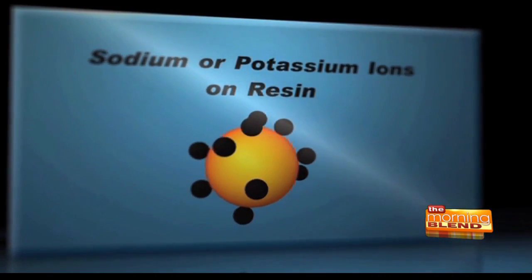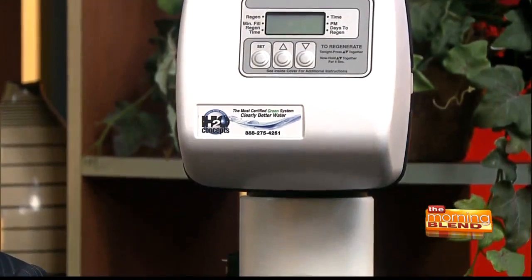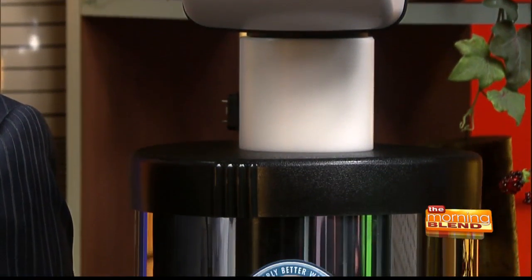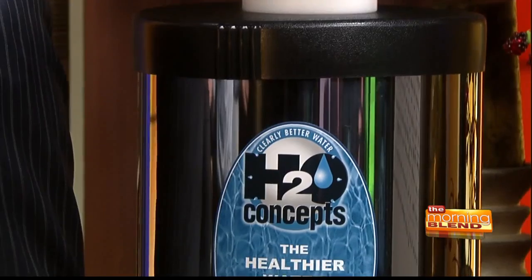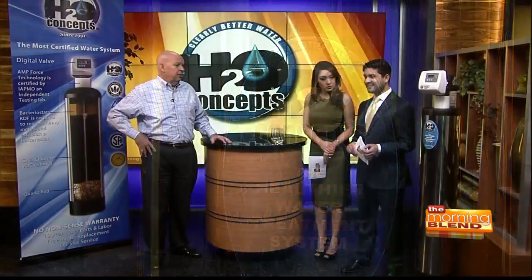But there is a solution. If you're tired of the bad taste of your water, tired of buying bottled water, tired of scrubbing hard water deposits, it's probably time you got a whole house system that takes all the stuff out of your water before it gets into your house. And the best one I've found is the one you're looking at from H2O Concepts.